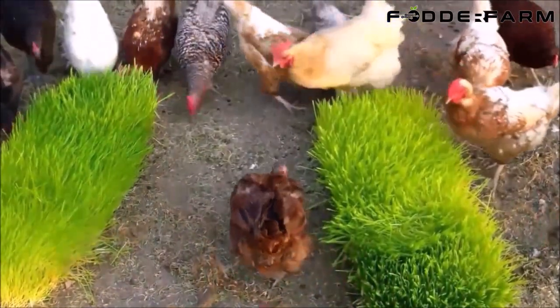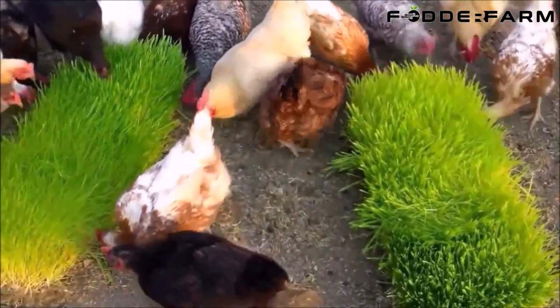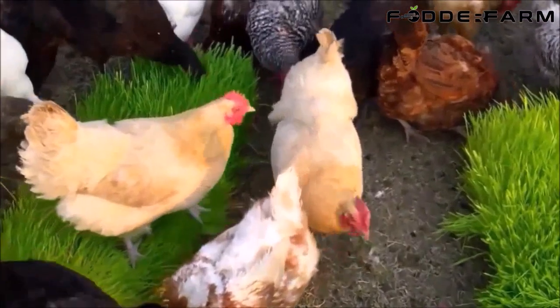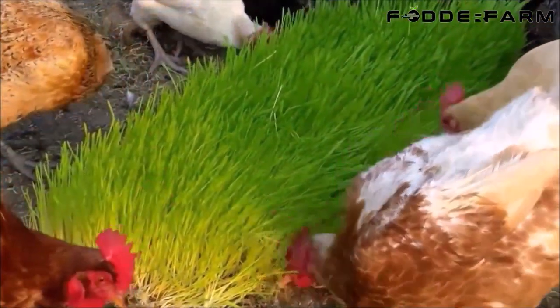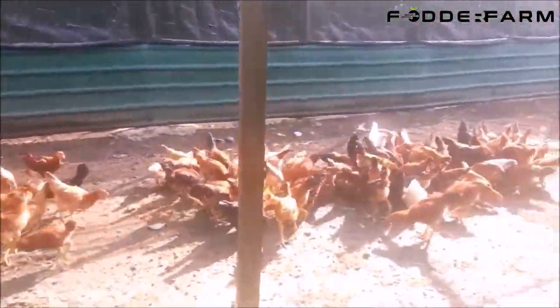Poultry feed is some of the most expensive livestock feed on the market, making hydroponically grown fodder an easy choice for poultry producers. Sprouted fodder is considered a complete ration for poultry and contains all of the essential nutrients, vitamins and minerals needed for optimal meat and egg production.